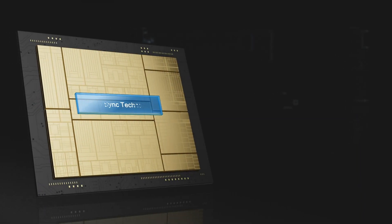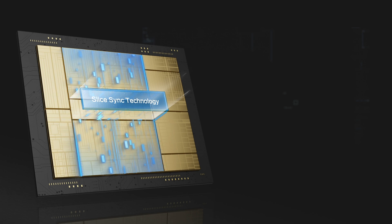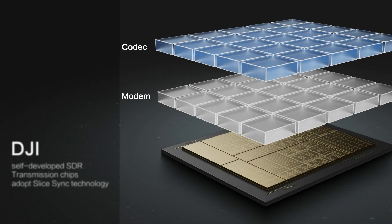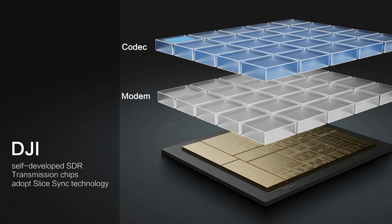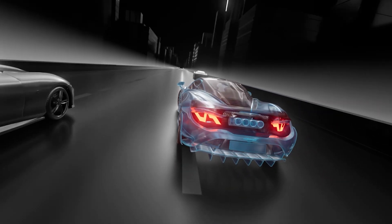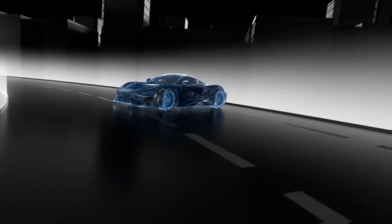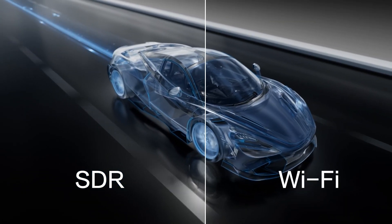However, DJI's self-developed SDR video transmission chip adopts SLICE sync technology, allowing the codec and modem to operate simultaneously. When the codec receives a portion of the data stream, it starts encoding and immediately passes the encoded portion to the modem for modulation, while continuously receiving the remaining data stream. Thanks to this technical protocol, the latency of DJI SDR transmission can be reduced by 30% compared with traditional Wi-Fi.